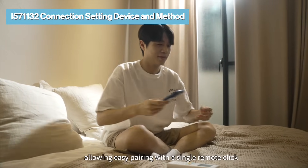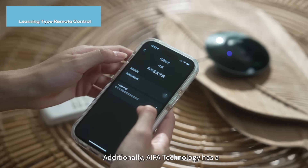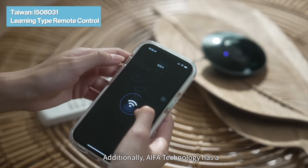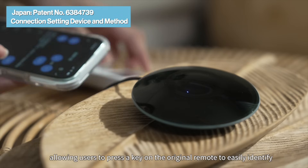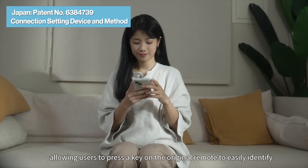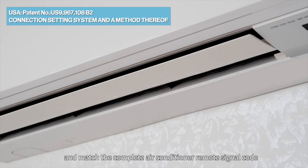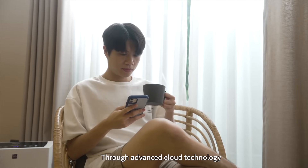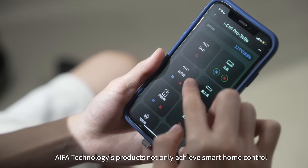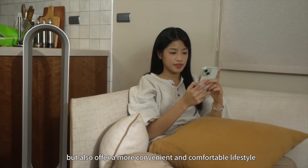Additionally, IFA Technology has a one-click pairing infrared signal patent, allowing users to press a key on the original remote to easily identify and match the complete air conditioner remote signal code.